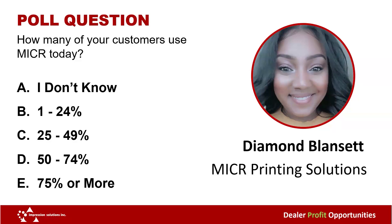If I had to take a guess, I would put it at the 1–24%. Pretty low, but that's okay — it just means there's still room for growth and opportunity.